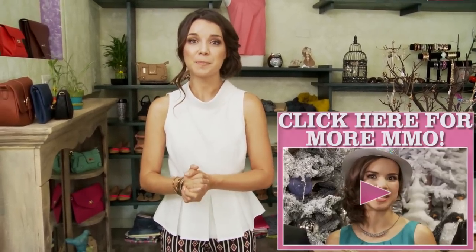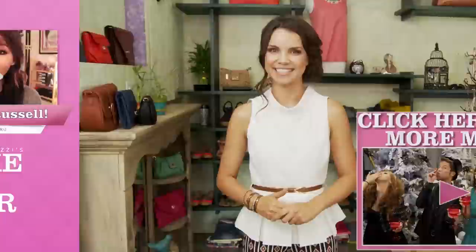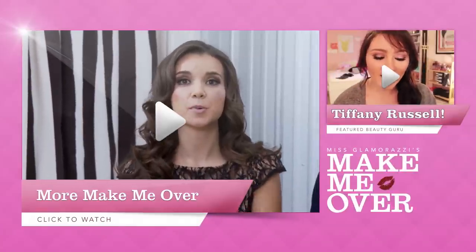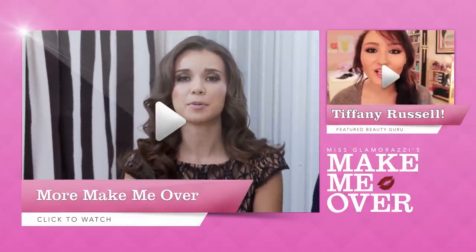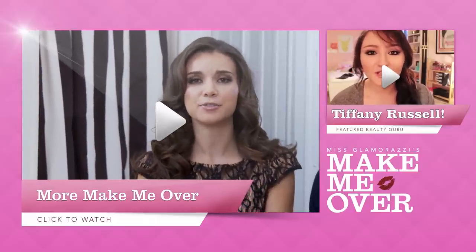Wait, don't go just yet. Be sure to watch more Make Me Over by clicking the link down below in the description box. Bye!